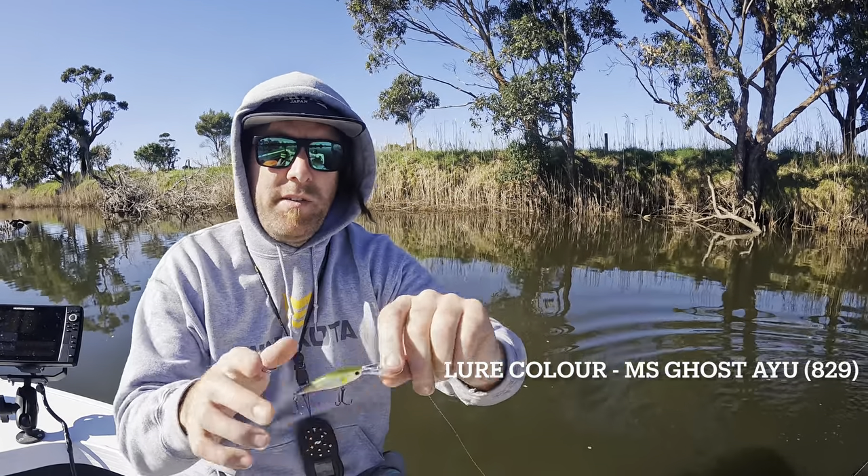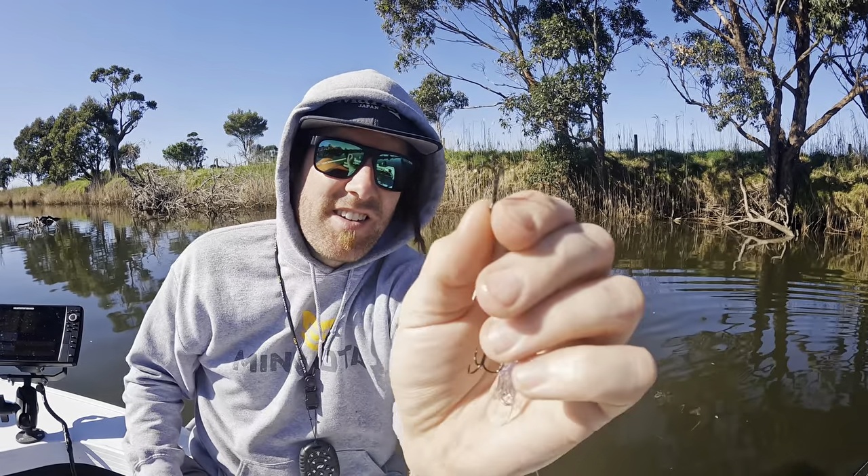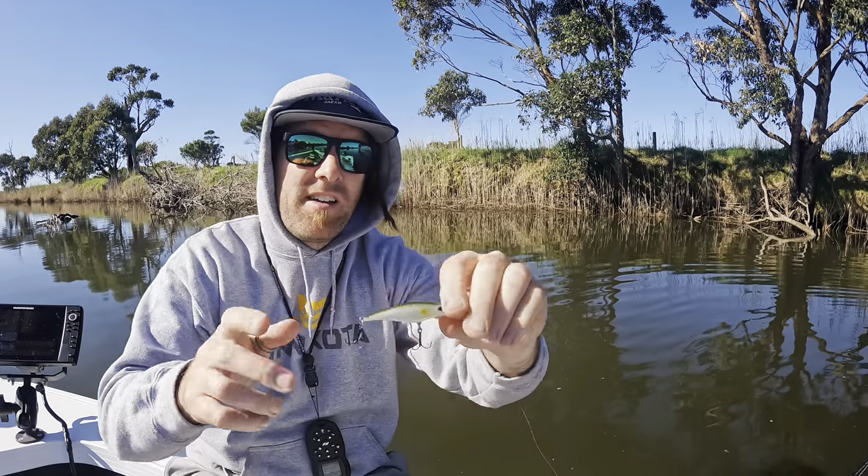That's the Bevy Shad 60 FC — gets down nice and deep. Going to need a hook change though. He's straightened all three of those back trebles, probably because it was pinned in the back. Anyway, we'll change the trebles and get back into it.